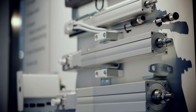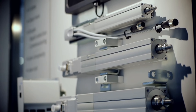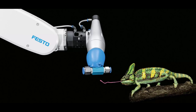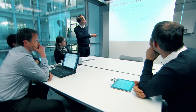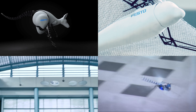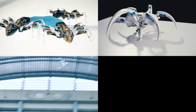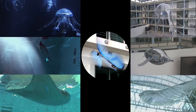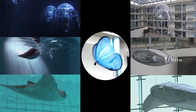Festo is one of the world leaders in automation, with millions of parts installed in factories all over the globe. Their animal-inspired robots are created by the efforts of their Bionic Learning Network. We've already discussed 7 of these bionic robots made by Festo in the previous video. Now 7 more robots will be discussed in this video.